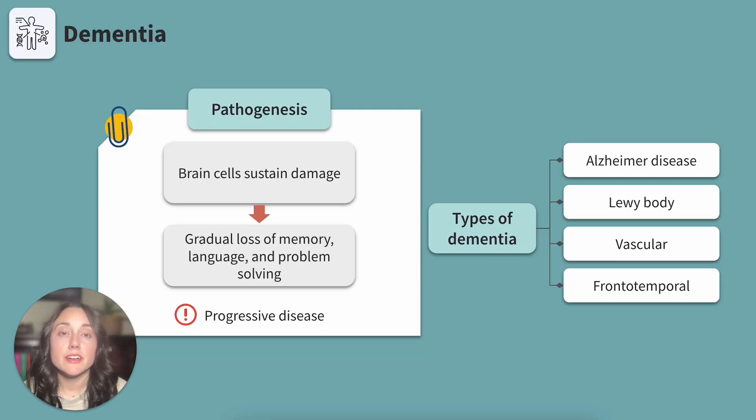Dementia is an umbrella term for conditions that are characterized by progressive decline in cognitive function. The pathophysiology of dementia varies depending on the type, but the common thread is that the client's brain cells have sustained damage. After brain cell damage occurs, we will see a gradual loss of memory, language, problem solving, and other cognitive abilities. Conditions that fall under the dementia umbrella include Alzheimer's disease, Lewy body disease, vascular dementia, and frontotemporal dementia.